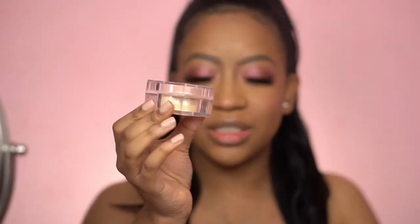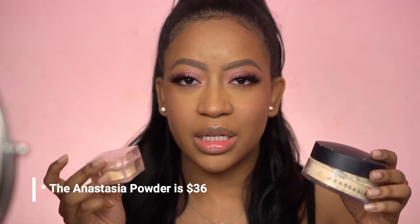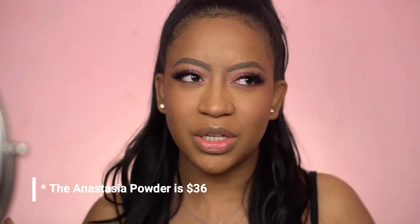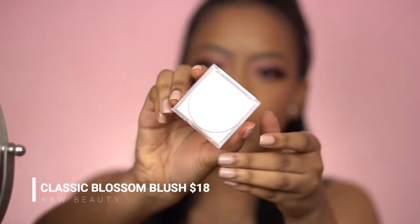The packaging is super cute but it is small — it's 0.123 ounces compared to the Anastasia one which is 0.9 ounces. They're around the same price range, but I wouldn't say they're the same because I don't get as much brightness from the Anastasia one — I get a lot more brightness from the KKW bake powder.